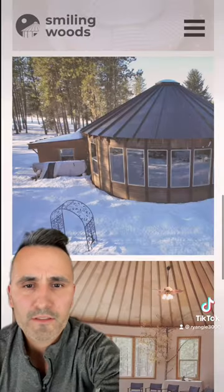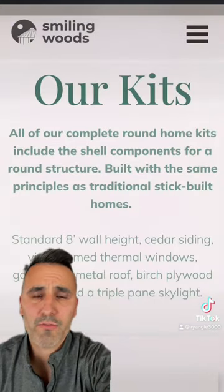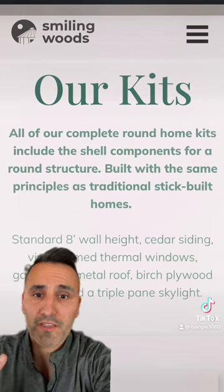You ever heard of Smiling Woods Yurts? Well, you have today. Let's check them out. Looks like they have a variety of sizes and diameters. They're a lot bigger than I first imagined, and they give you a kit which is essentially just all the tools you need for like a stick-built home.